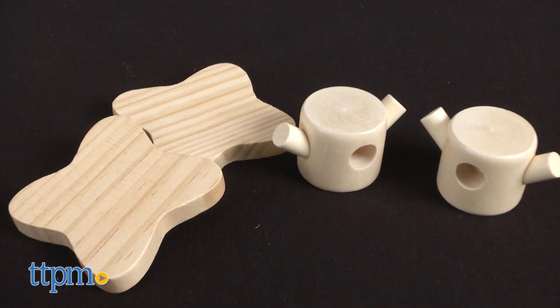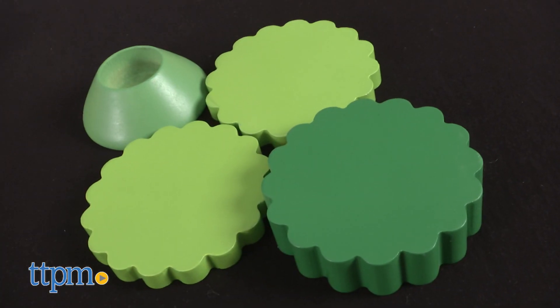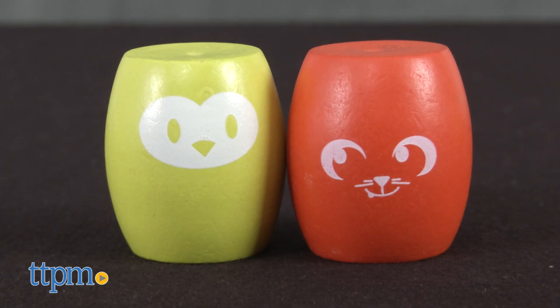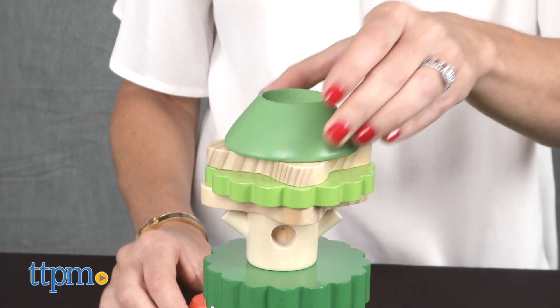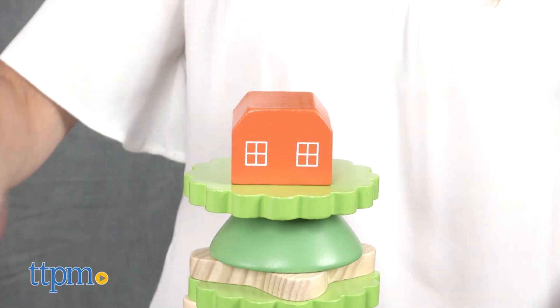The pieces are different shapes and sizes. Some look like tree stumps, some like bushes and treetops. Two of the pieces have animal faces. Kids ages 18 months and up can stack the pieces any way they'd like to create one tall treehouse or a couple small ones.